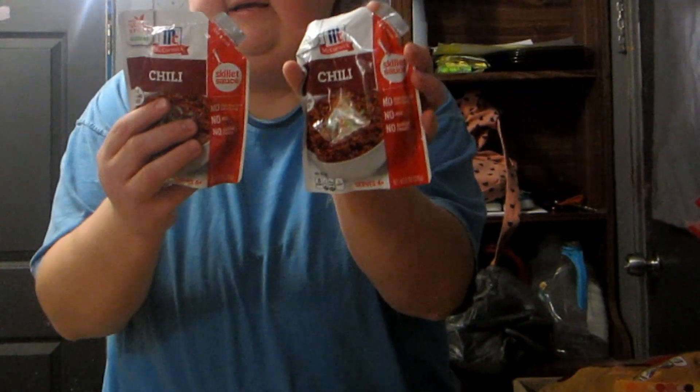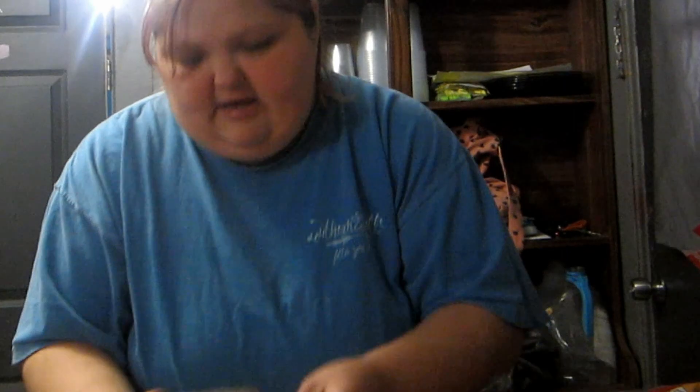I found these chili skillet sauces by McCormick — I got two of those. You just add your meat and beans and whatever you put in your chili — simple, easy supper. Hubby got another knife because he broke the clip off his last one. I also got some pipe cleaners for crafting purposes. I think that's everything now — I spent way too much money, but it's just a dollar... you can't go in there expecting to spend just a dollar. See you guys later!